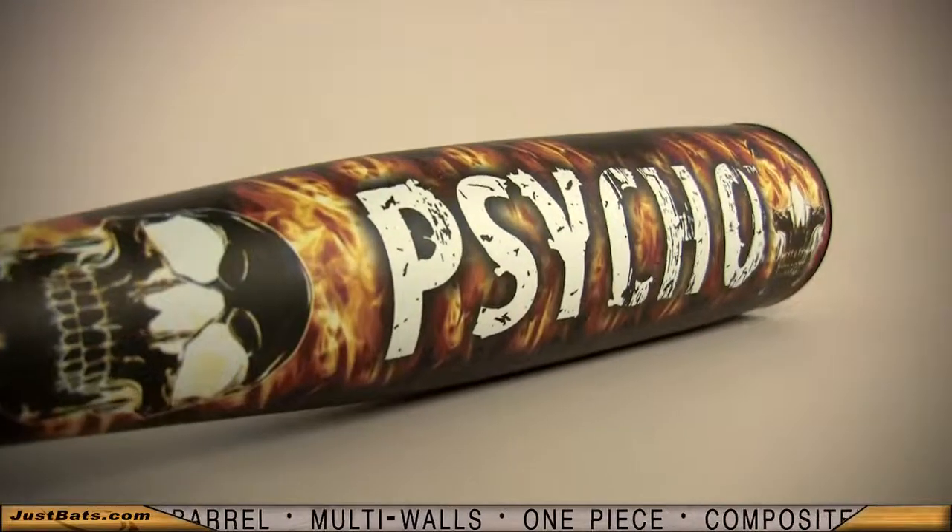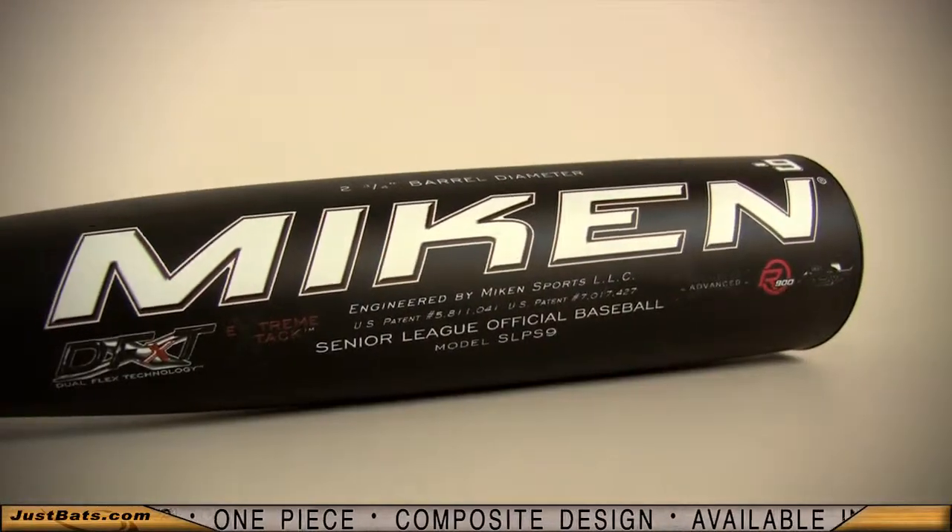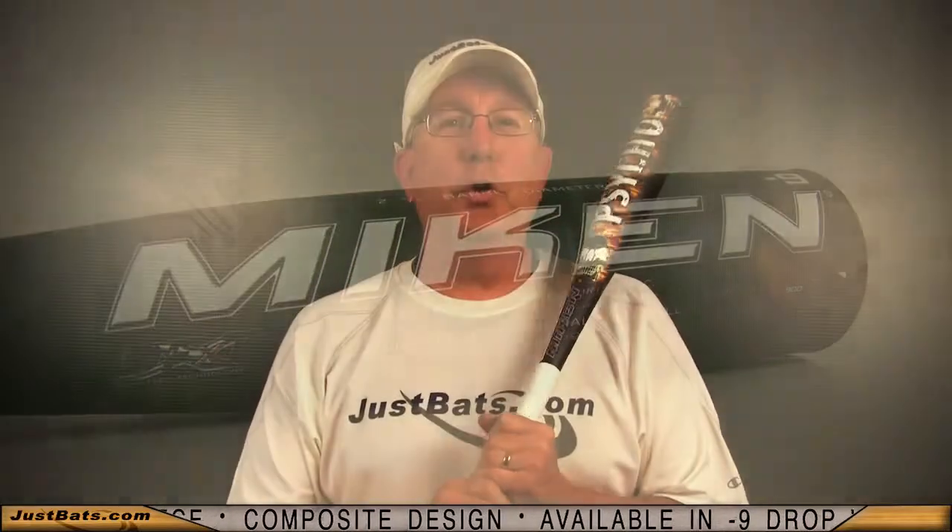The energy transfer and barrel rebound on contact is above the rest, so you'll get the maximum trampoline effect with every hit. Go out of your mind with the new Mikan Psycho and check it out at JustBats.com — and remember, from click to hit.